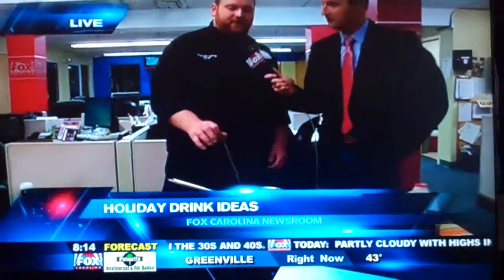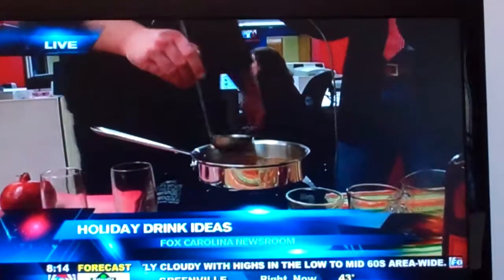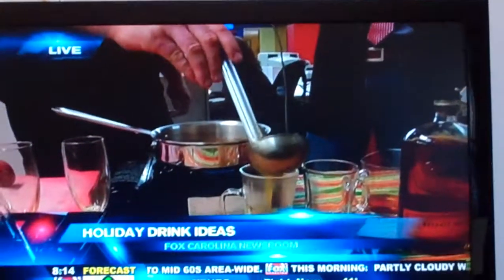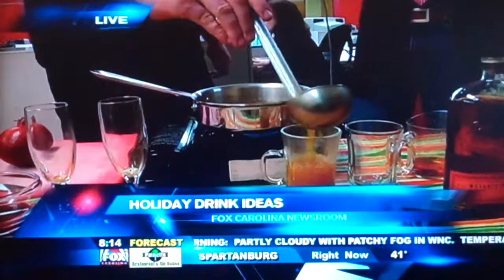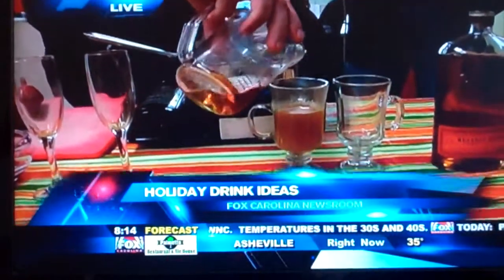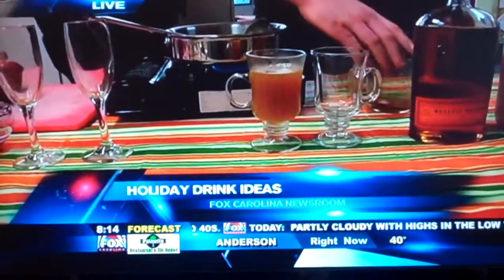This is basically a hard apple cider. I've got my warm apple cider right here, and I pretty much just pour a little bit in each cup. Depending on how much bourbon you'd like, you save enough room for it. And then sometimes you can warm up the bourbon with the apple cider, but I prefer to add it in so I don't evaporate any alcohol.